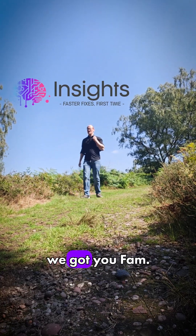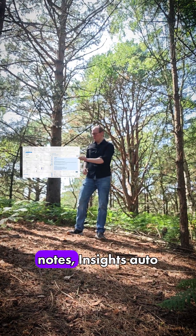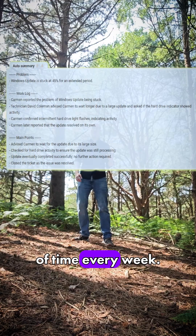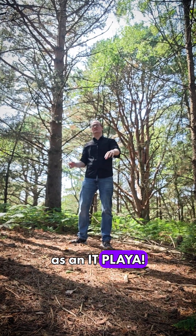Well, here at Insights, we got you fam. Is that what the cool kids say? At the top of every ticket with more than a few notes, Insights auto summarizes every note for you, telling you exactly what's been done so far, saving you hours of time every week, solidifying your status as an IT player. Why did I say that?